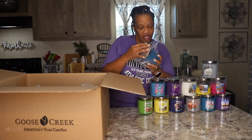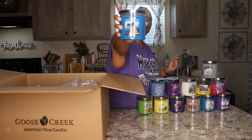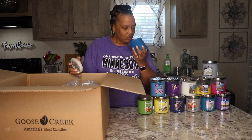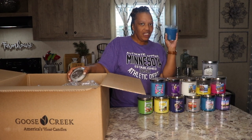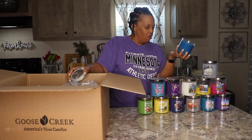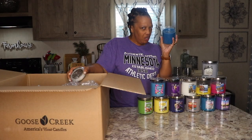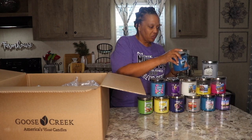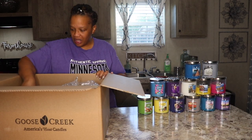This next candle is called Island Bliss. Look at that pretty blue color — I love it. Island Bliss smells like a good smelling man. This smells like your man just took a shower and sprayed on a little cologne, came out the bathroom, lit a candle, and slid right under the sheets. That's what this smells like. Island Bliss, ladies. That smells so good.